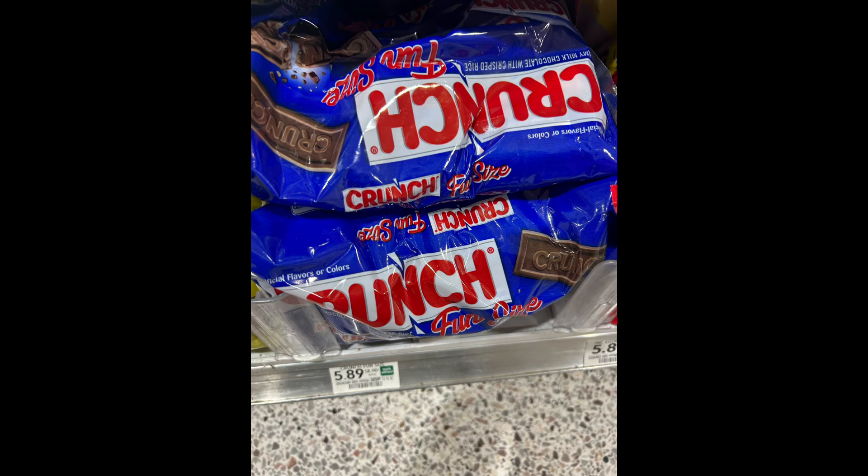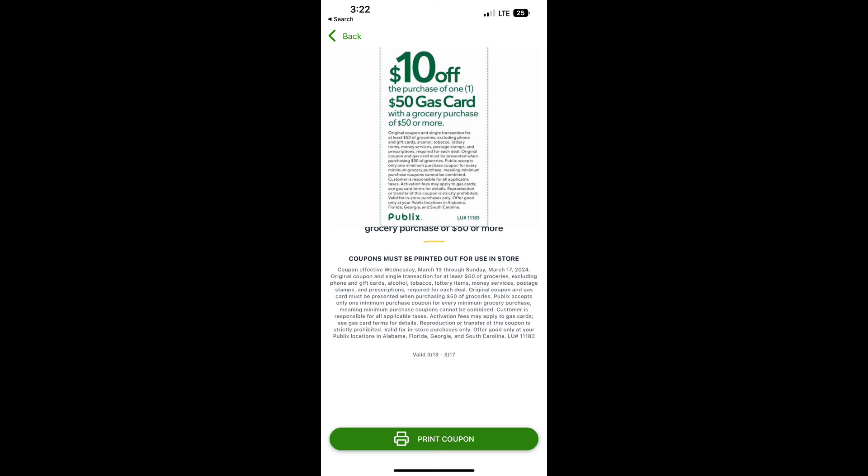Easter is coming up, so we need to fill those Easter eggs — this is a great deal to be had. These are on BOGO, two for $5.89. Then there is an Ibotta rebate, a dollar back on each one, so you're going to basically be getting two bags for $3.89.